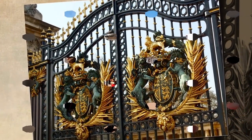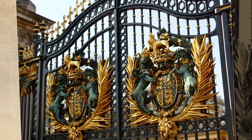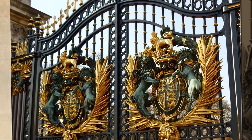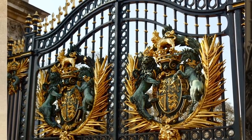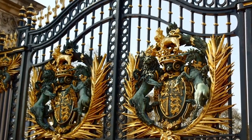Queen Elizabeth II's personal wealth, which is separate from the public funding the monarchy receives through the sovereign grant, is not made public. However, it has been estimated that the Queen's private estates of Balmoral and Sandringham are worth $140 million and $65 million respectively.